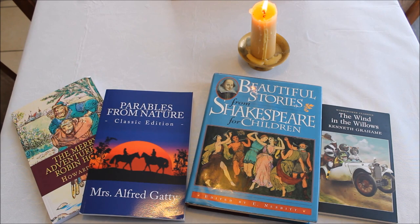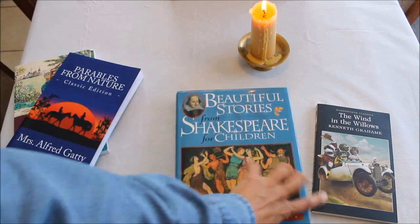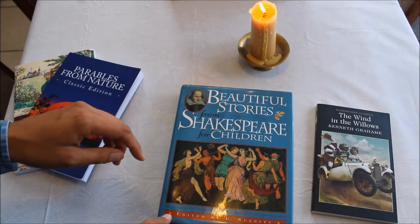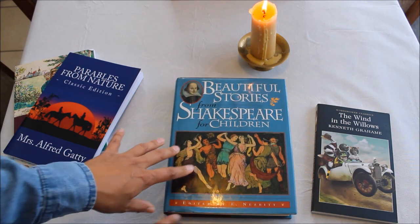The next component of our curriculum is literature. Charlotte Mason believed it's very important to expose children, even young children, to high-quality literature — that's how they learn grammar, vocabulary, and an appreciation for well-written works. The first thing we're going to focus on is Shakespeare. This is the beautiful Stories from Shakespeare for Children by E. Nesbit, and it's definitely not a watered-down version. We'll be doing one play every four weeks; it's written as a story and although the language is easier than Elizabethan, it will still be a challenge.